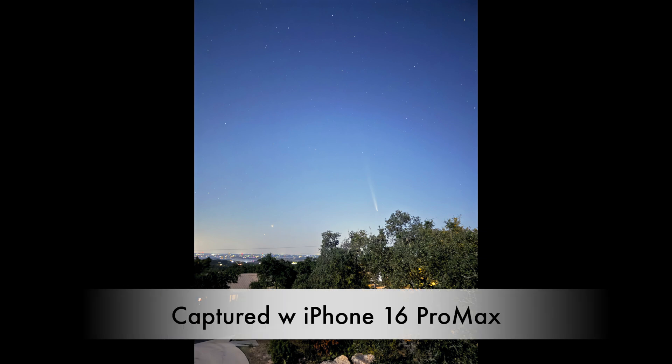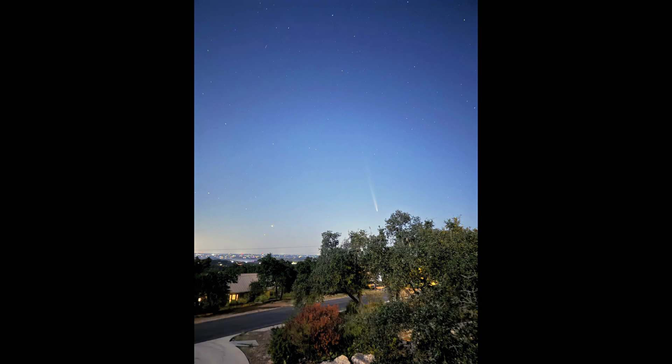You're absolutely able to photograph it with a phone. Here is an image I was able to capture with my Sony A74.